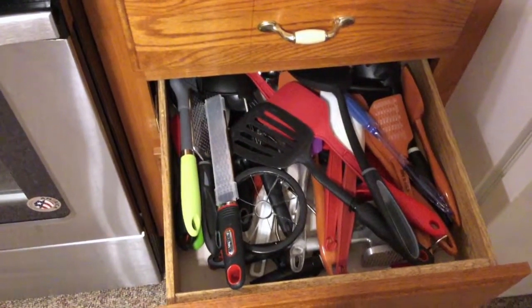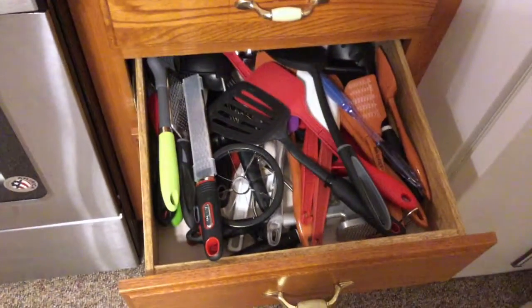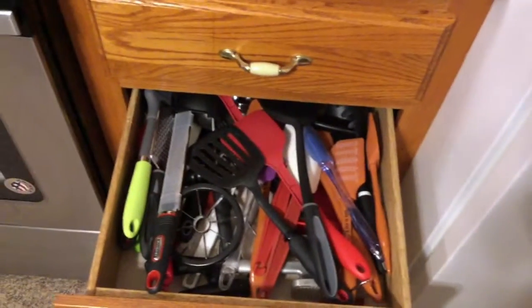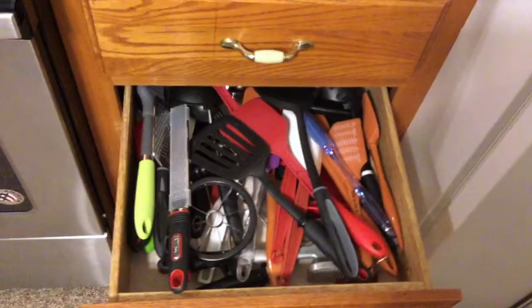I'll clean out anything that looks gross — if it's mine I'll get rid of it, and if it's my roommate's I'll set it aside and ask her whether she wants to keep it. Let me get these organized and then I'll show you how that goes.